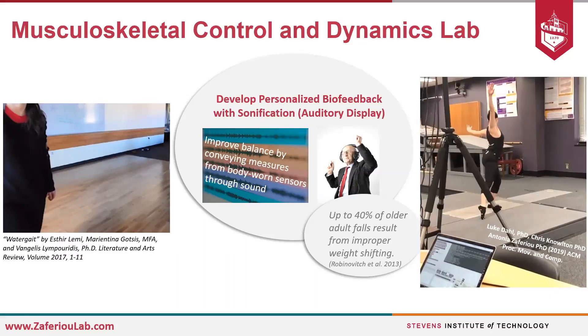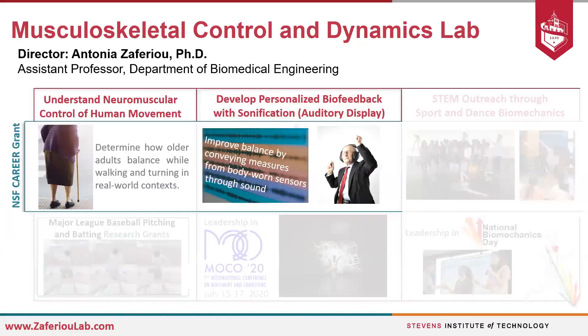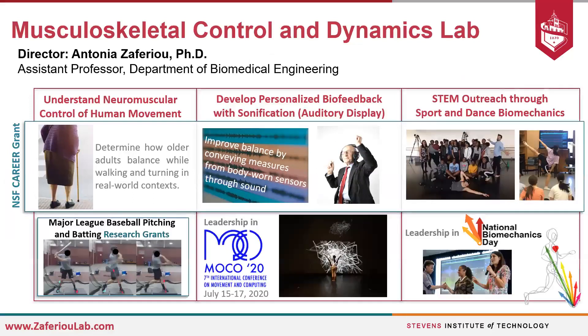We're very excited to further develop this technology with input from end users and multidisciplinary collaborators in music, sound design, psychology, and geriatrics. We're really excited that this is the starting point for our lab. With that, I thank you for taking a brief tour through our lab virtually, and I welcome any questions.